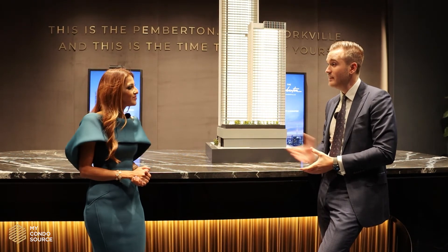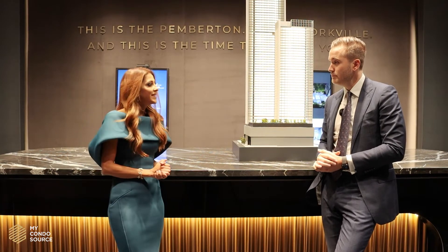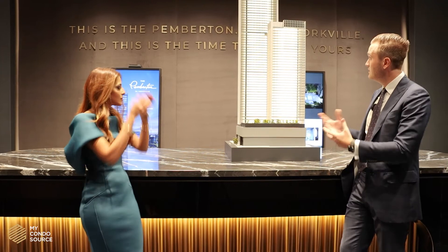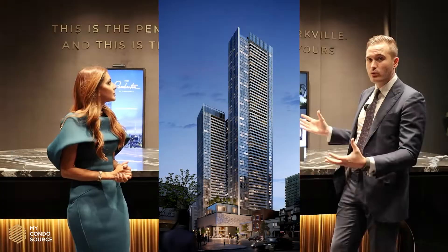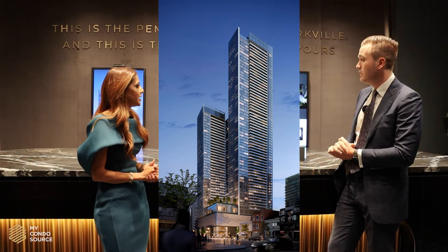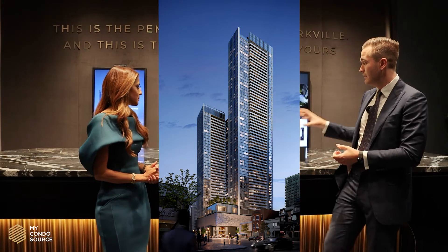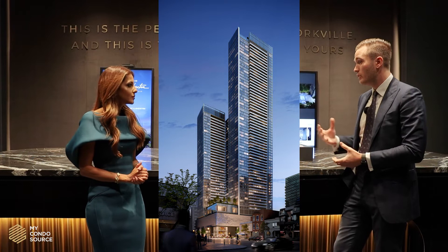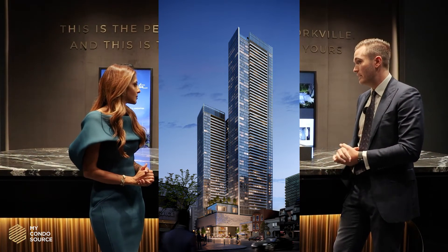Is the project fully zoned? It is. Now, can you talk a little bit about the building? The architect is Architects Alliance. You have two towers — the west tower is going to be 42 stories tall and the east tower will be 68 stories tall, and they're going to be connected by a seven-story podium. That seven-story podium will include up to 67,000 square feet of commercial and retail space and over 47,000 square feet of amenities.